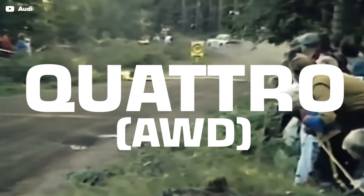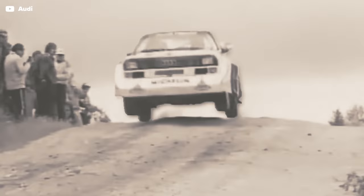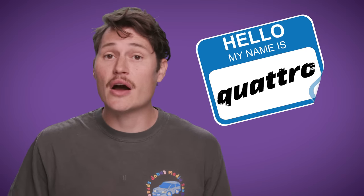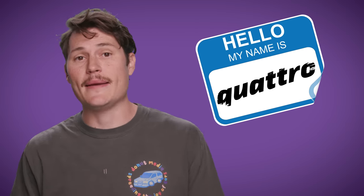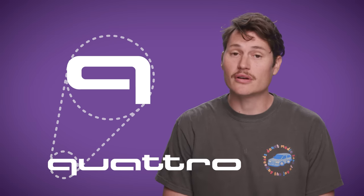Quattro is what Audi calls all-wheel drive, but that originated with a single car called the Quattro back in 1980. At the time, all-wheel drive was common in trucks and military vehicles, but the idea to put it in a sports car was revolutionary. The Quattro dominated the World Rally Championship and Pikes Peak Hill Climb, solidifying Audi's reputation for all-wheel drive performance. To commemorate that success, all of Audi's all-wheel drive systems now carry the Quattro name, but with a lowercase Q to distinguish them from the car that started it all.